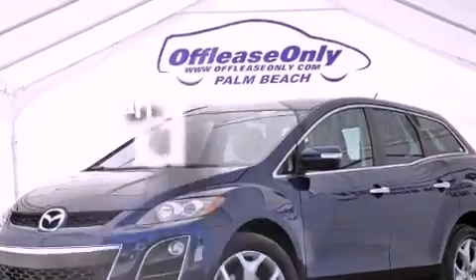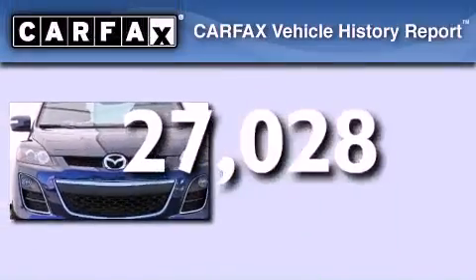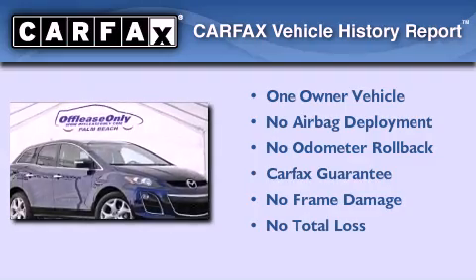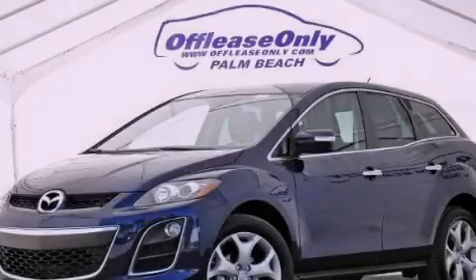This vehicle has less than 28,000 miles. This Mazda has had only one owner and it qualifies for the Carfax Buyback Guarantee. Call now to find out how you can own this breathtaking vehicle.